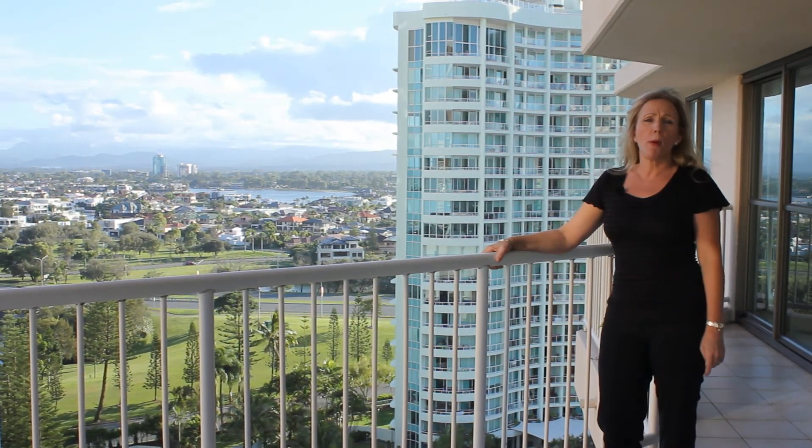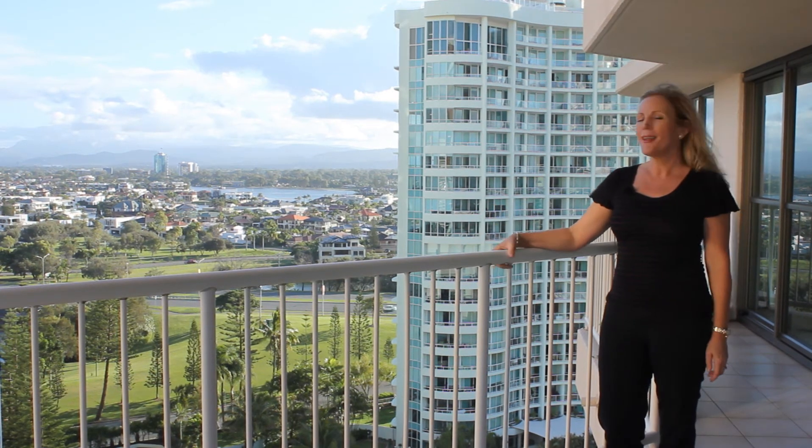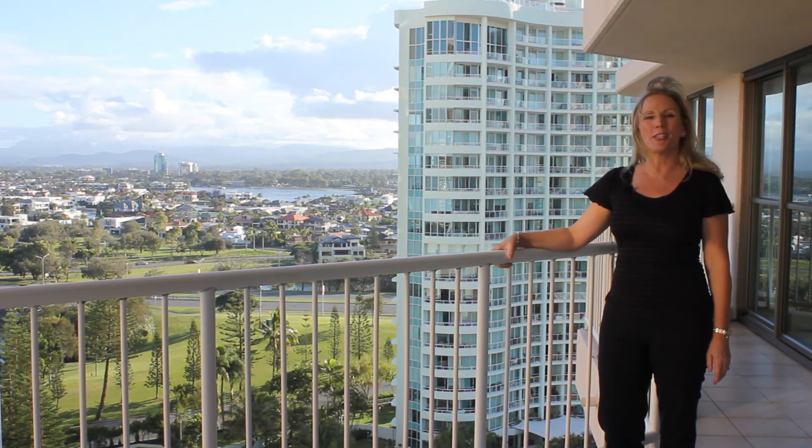As you can see, this is a gorgeous property with stunning views. I look forward to hearing from you soon for your private inspection.